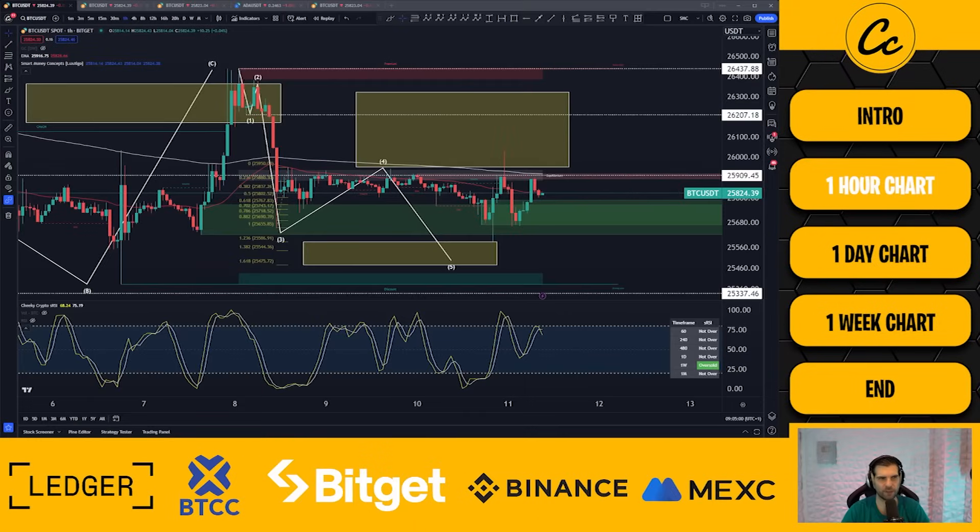Let's waste no more time. Let's jump right into today's video, starting things off with the one hour time frame. Here we have Bitcoin paired up with USDT, using the BitGet spot exchange on the one hour time frame.